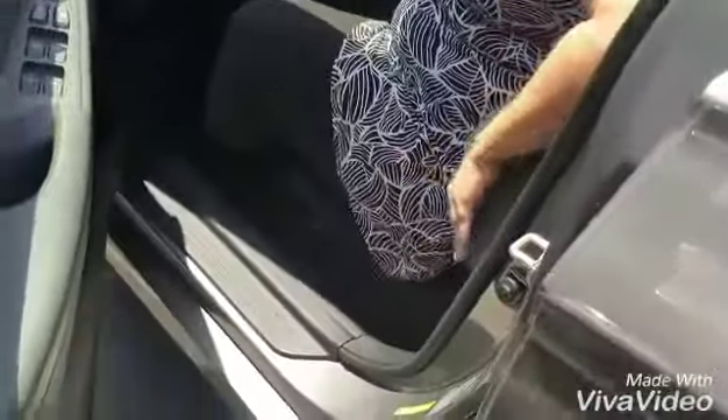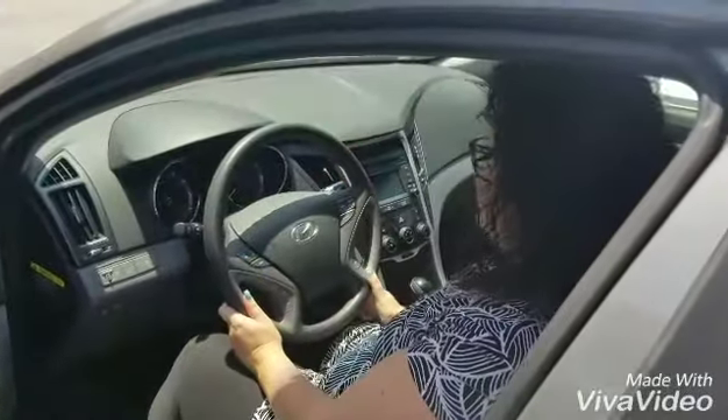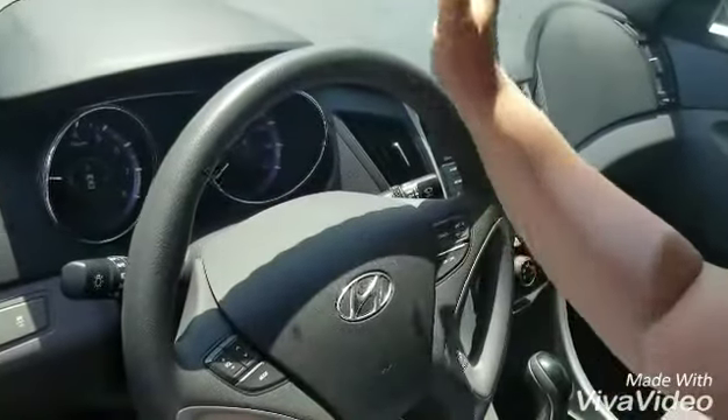It does have a power driver's seat, which is really nice. It has nice cloth interior, which is great for this toasty weather we've been having. It has Bluetooth, cruise control, and it's just a great nice car for cruising around town.